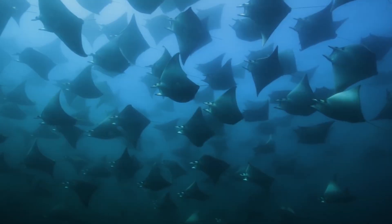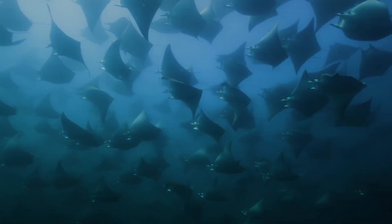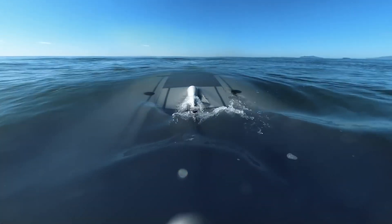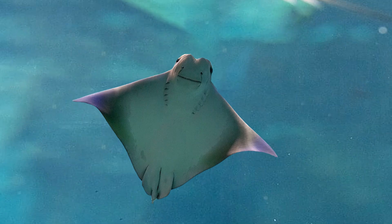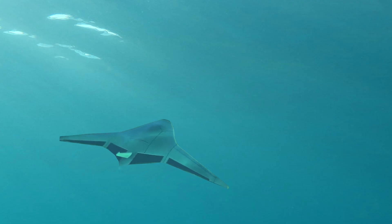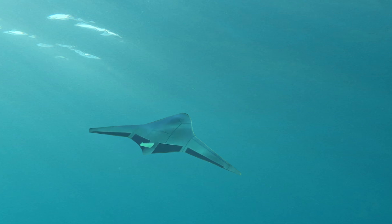Using the concept of biomimicry, the US giant Northrop Grumman has developed a prototype of an unmanned underwater vehicle that resembles the majestic manta ray. The drone primarily operates in water and can be equipped with sensors and weapons.